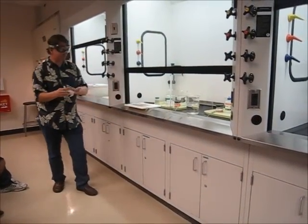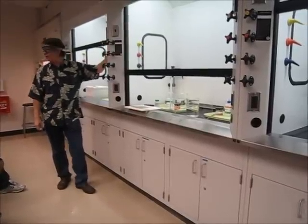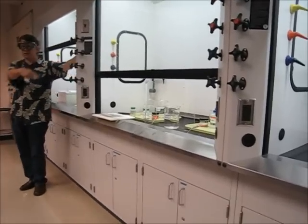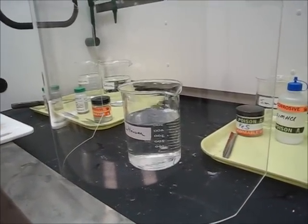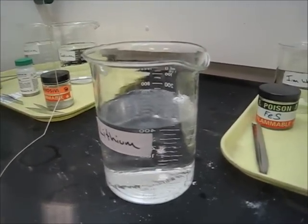I don't think I'm going to use a piece that big for the others. What's supposed to happen? Lithium is going to be boring here. If you want to come and look closely, you can. What is the bubbles? What gas? It's on the board. Hydrogen.